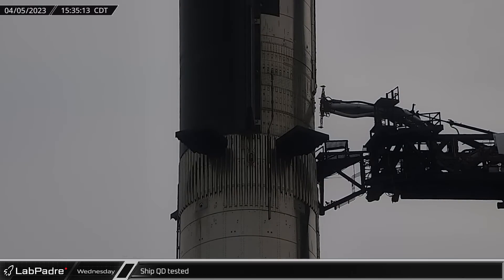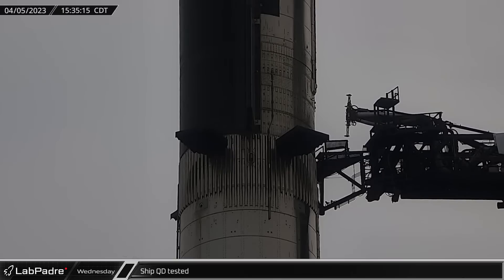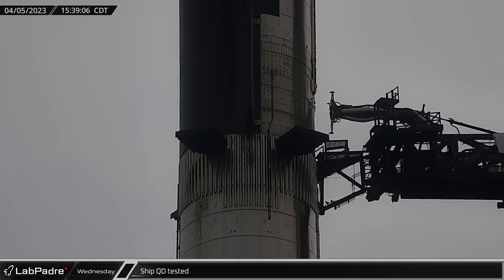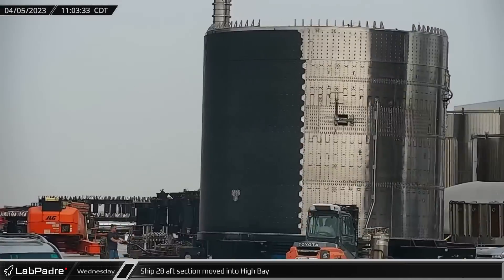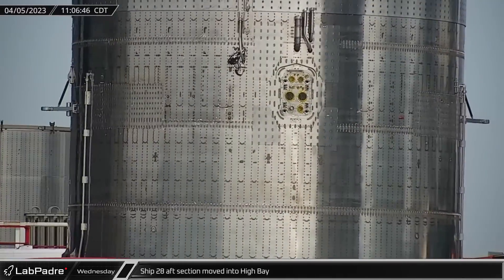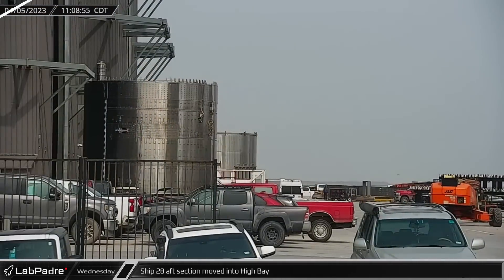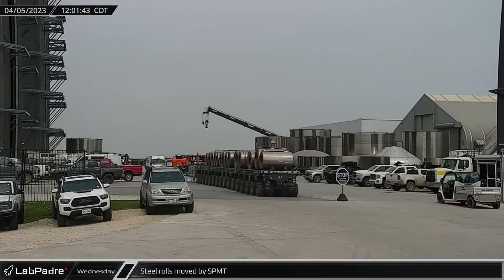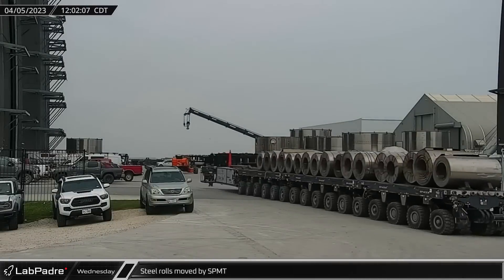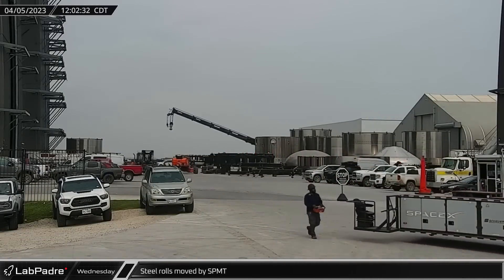Not wasting any time, less than 20 minutes later, we saw a test retraction of the system followed by it once again extending, aligning, and reconnecting to the vehicle. Over at the build site, Ship 28's aft section was moved into high bay as SpaceX moves forward with vehicle stacking. An SPMT was rolled out of the build site loaded with scrapped rolls of stainless steel which SpaceX sometimes uses as counterweights called pet rocks.